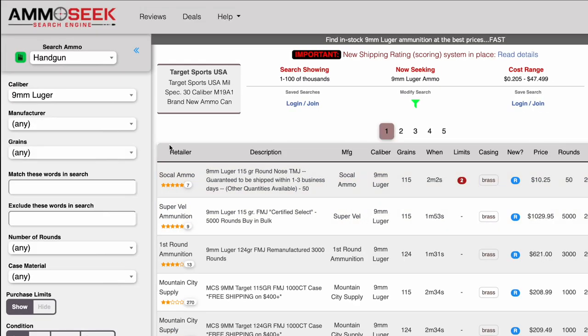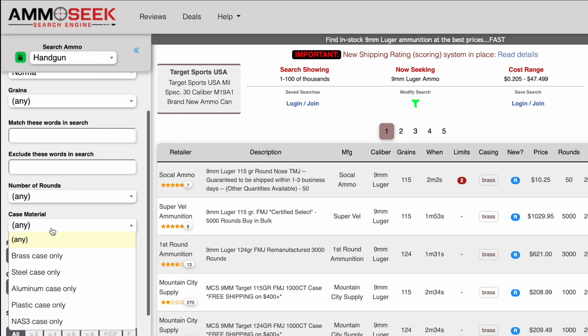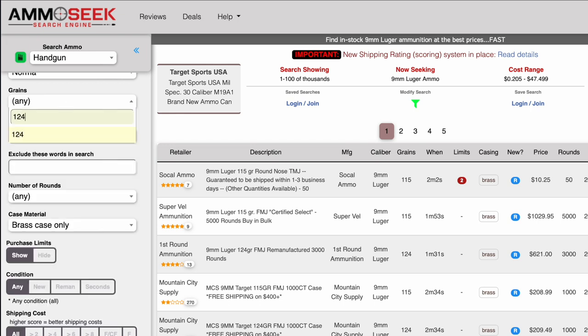So how does it work? First, you want to decide what kind of ammunition you're looking for. It could be as simple as nine millimeter, or you could get more detail. For example, we can search for new manufacturer 147 grain brass case, or we can search for Norma 9 mil, or whatever else you're interested in.